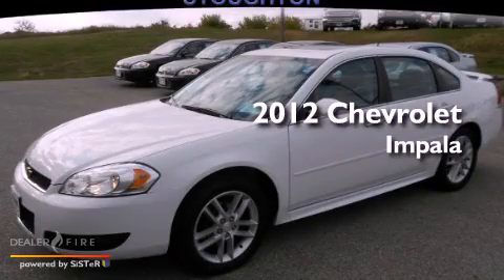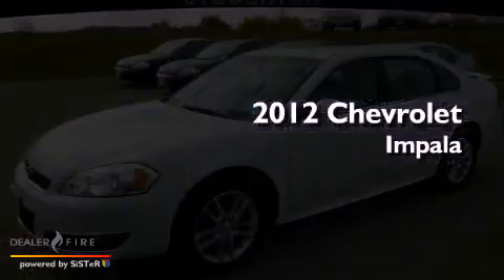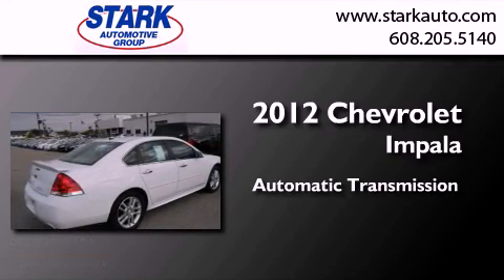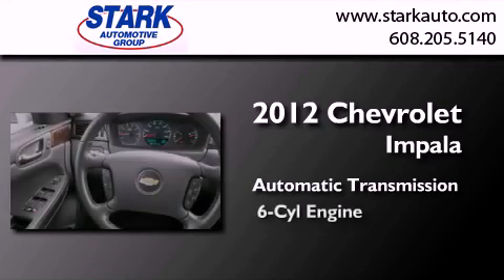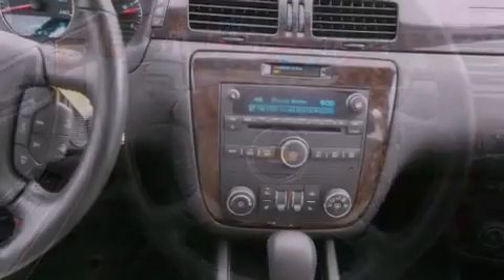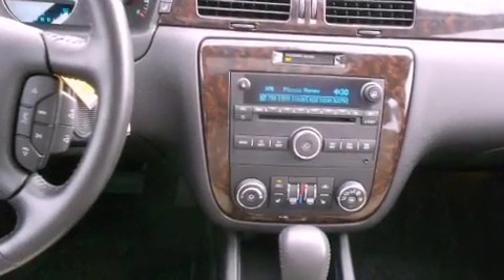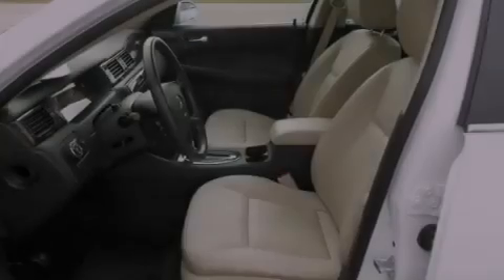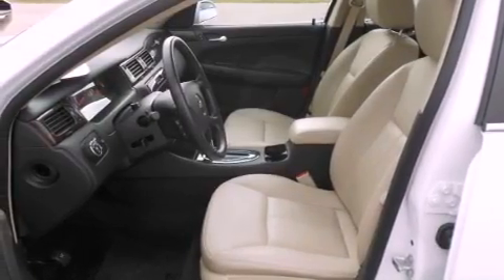This is a certified pre-owned 2012 Chevrolet Impala. This four-door sedan has an automatic transmission and a six-cylinder engine. Its top features include direct injection, XM satellite radio, alloy wheels, and the heated seats can warm you up in seconds, keeping you and your passengers comfortable the whole trip.